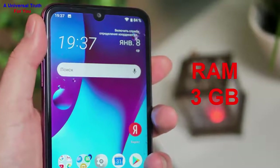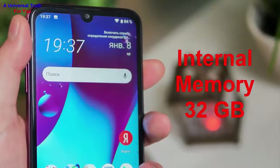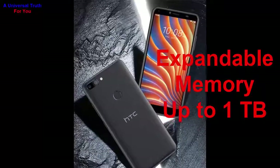Now let's go for its storage capacity. The internal memory of this smartphone is 32 GB and can be expanded up to 1 TB by the help of a micro SD card.